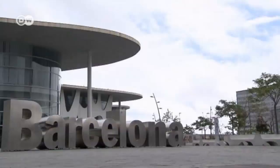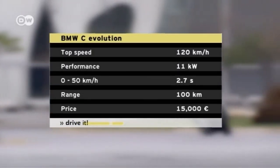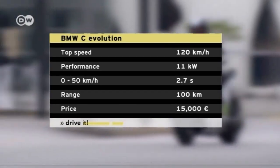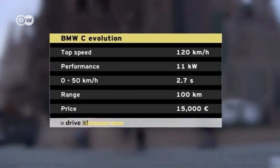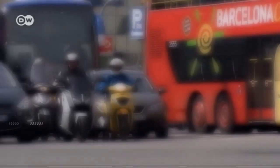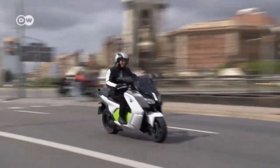The C Evolution has no trouble zooming along Barcelona streets, and that's even though it has a rated output of just 11 kilowatts. Due to its high torque of 72 newton meters, the electric scooter leaves most of its gasoline-powered brethren far behind at the traffic light.